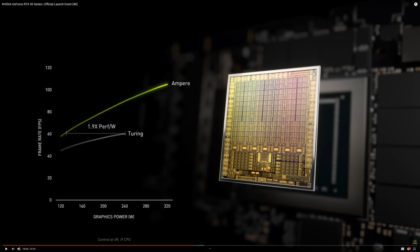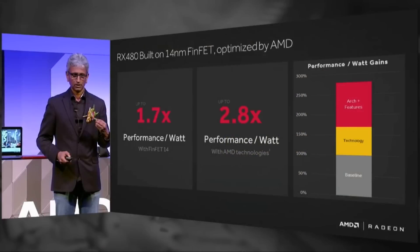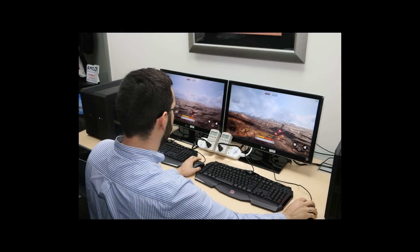Lock 60 frames per second in one game as a control — RTX Ampere draws around 130 watts while Turing drew 240 watts. That's a page lifted right out of the old Radeon marketing book. Remember Polaris and the 2.8x efficiency claims? That is the exact same stunt.